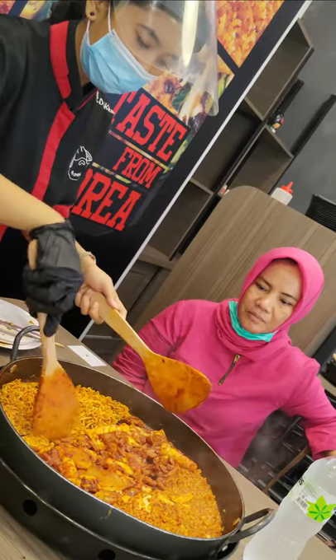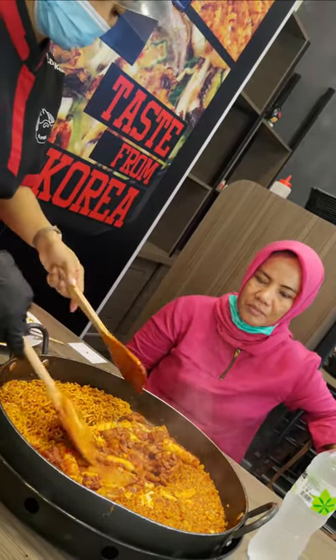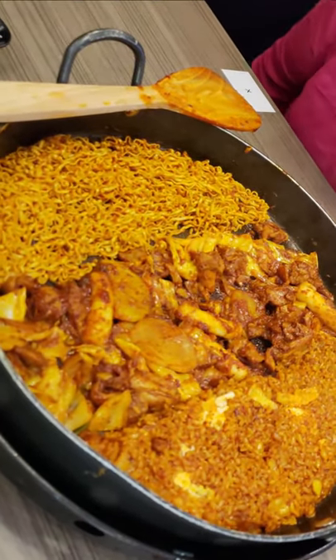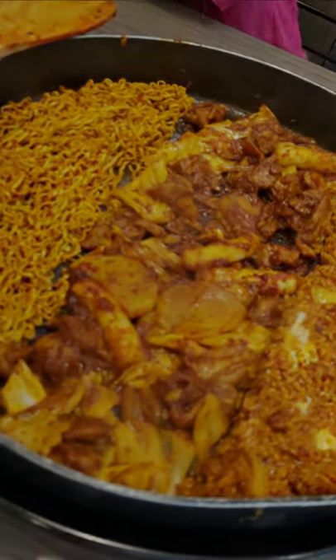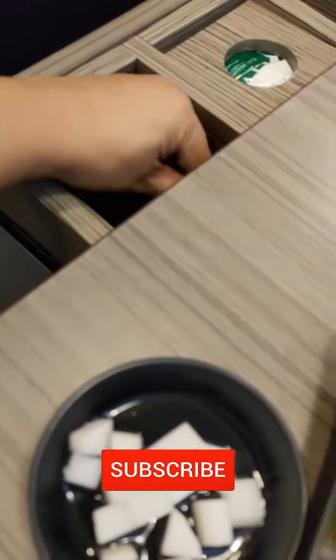Ini penampakan Duck Galbi 2-Pack Set yang sudah selesai dimasak dan ditata manis oleh mbaknya. Menarik sekali bukan? Setelah mbaknya selesai masak, kita bisa mulai menyantap. Oh iya, di restoran ini semua sendok, garpu, sumpit, dan tisu ada di laci yang bisa ditarik di pinggir meja.